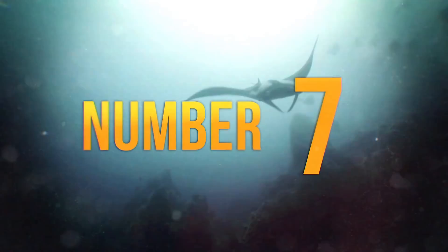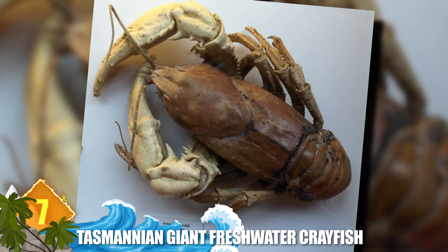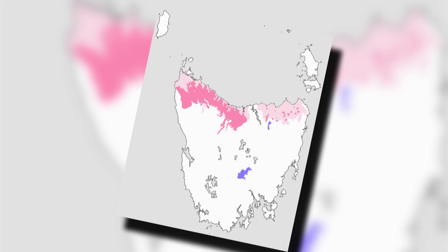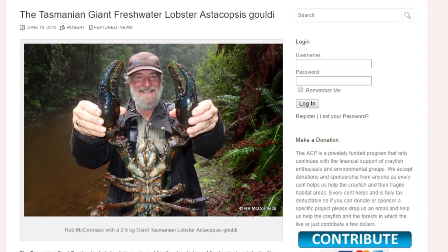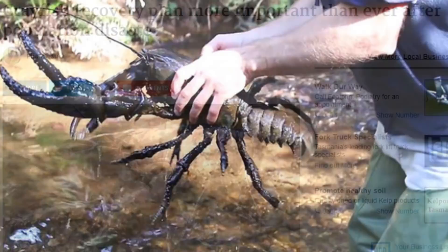7. Tasmanian Giant Freshwater Crayfish. Calling it a crayfish is a misnomer of sorts, because this critter is really a lobster — and it turns out to be the world's largest variety of freshwater invertebrates. They're only found in rivers under 1,300 feet above sea level in the northern part of Australia's island state of Tasmania. Adult specimens can weigh around 13 pounds and measure in excess of 30 inches long. Thanks to that imposing size, these crustaceans have no natural predators in Tasmania. And despite that size, the crayfish can move pretty fast — experts say they can travel over 700 meters in a single night. And this is not the only giant-sized crustacean based in Tasmania; there's another one coming up on the list.